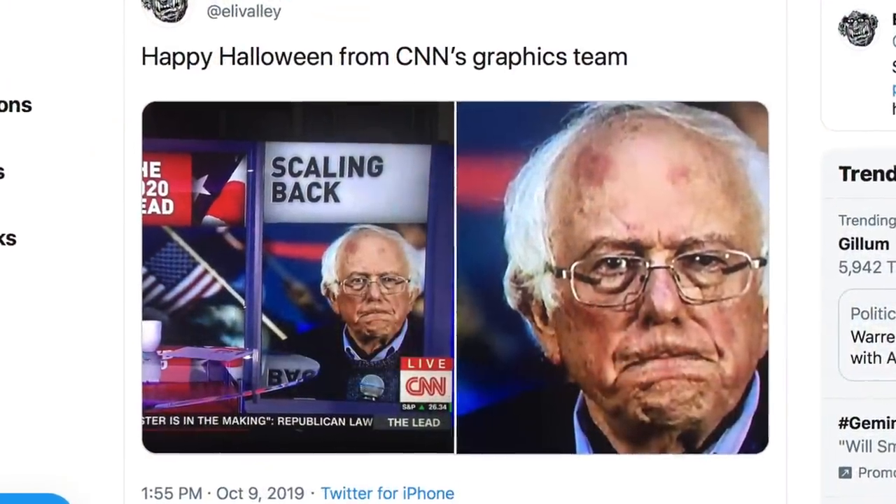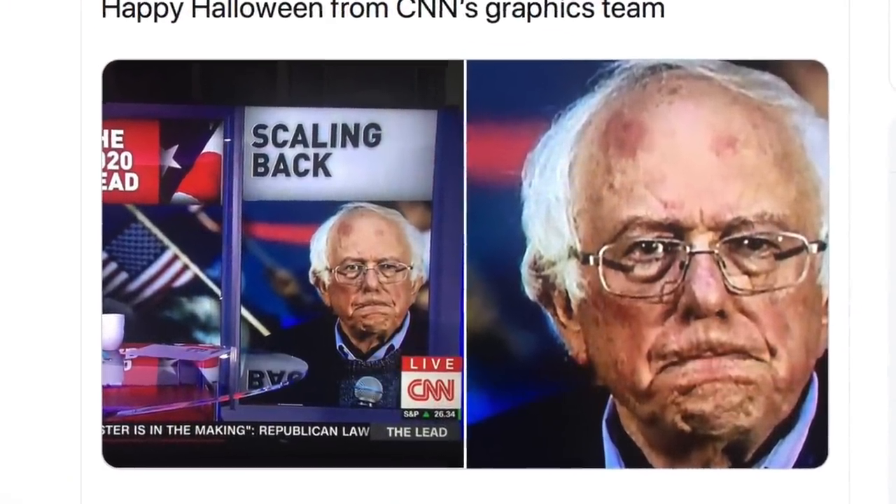When I first saw him do post-heart attack interviews, I could see that he looked great. However, if you are a CNN graphics editor, then you don't necessarily want to make Bernie Sanders look good. So maybe you go out of your way to make him look worse — maybe you Photoshop blemishes on his face and red spots, or maybe you up the saturation and literally change the color hue of your video to make him look more red than he is in actuality.